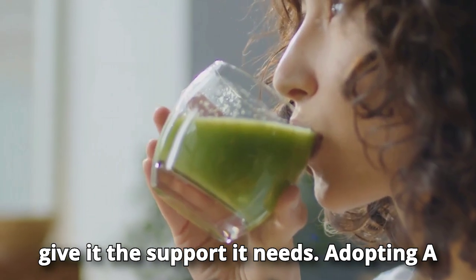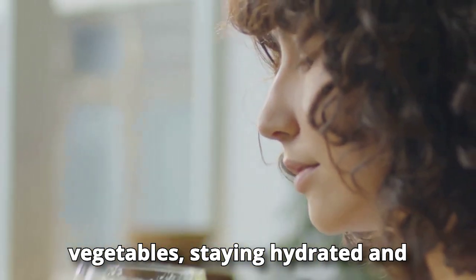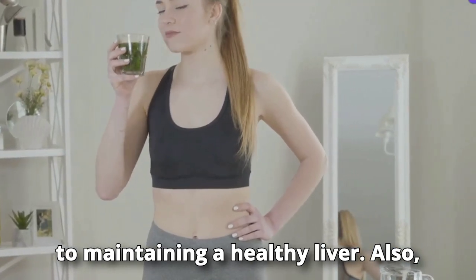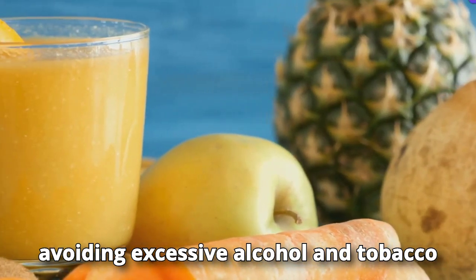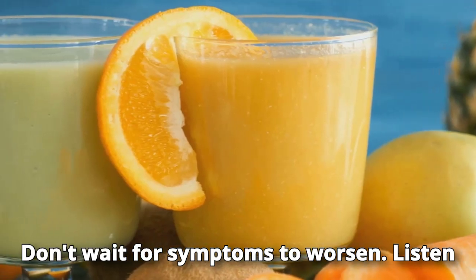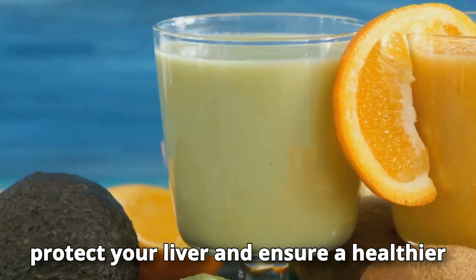It's time to act and give your liver the support it needs. Adopting a balanced diet rich in fruits and vegetables, staying hydrated, and exercising regularly are essential steps. Avoiding excessive alcohol and tobacco consumption can make a big difference. Don't wait for symptoms to worsen — listen to your body and take steps today.